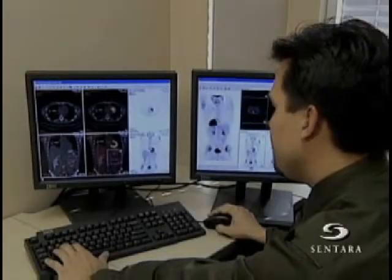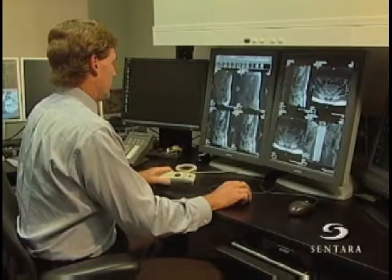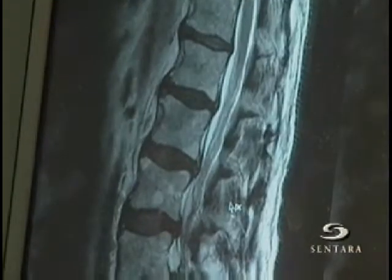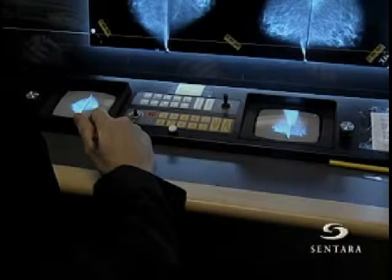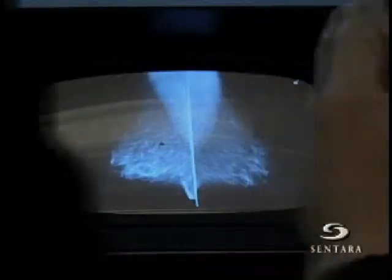Plus, as doctors sort through thousands of these highly detailed images, computer-assisted diagnosis, or CAD, helps them double-check their analysis. Computer-aided detection is simply taking the images, running them through a processor which enables a computer to analyze the images, and the computer will then mark certain areas of concern.